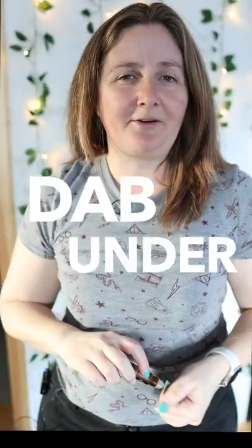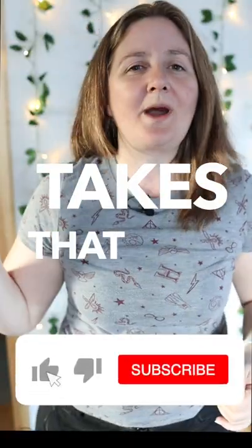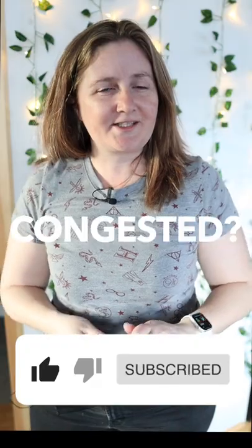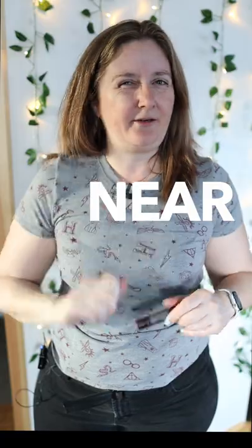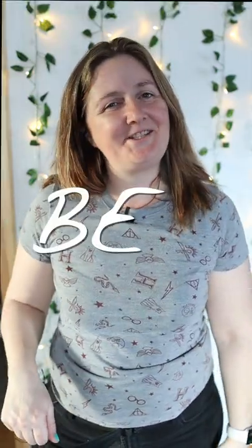Something smell bad? A dab under each nostril will take that right away. And if you're feeling congested, a swipe along each side of the nose will help to clear that up for you. Just make sure you don't get it near your eyes. Until next time, be gentle.